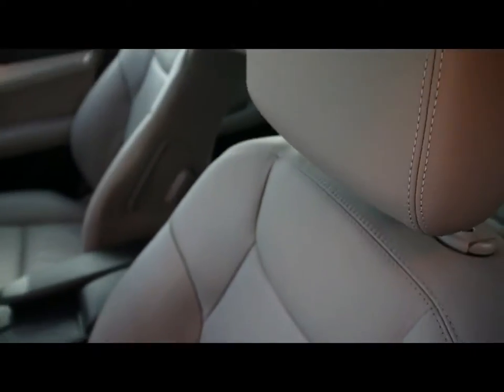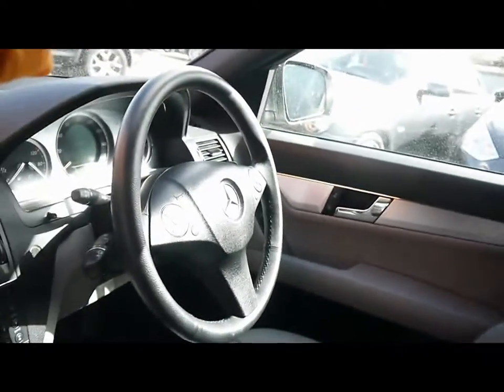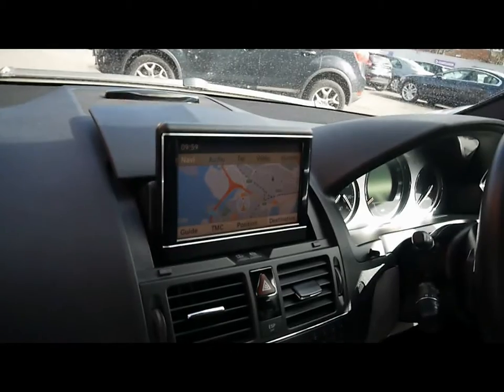Inside the car, there's a full leather interior, all in great condition. It features a multi-function steering wheel, cruise control, and a full colour satellite navigation system.